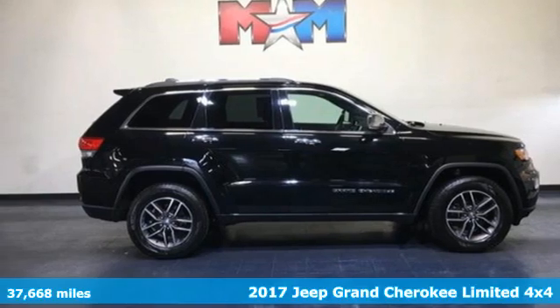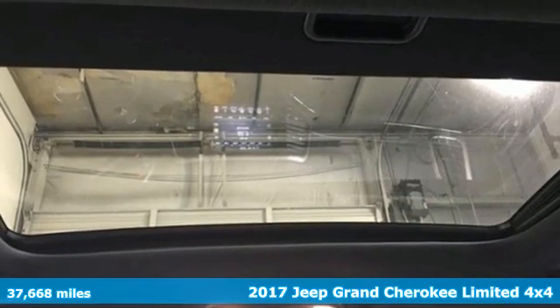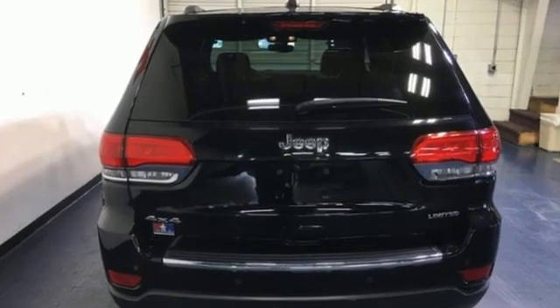It's a 2017 Jeep Grand Cherokee. Forged from capability, bathed in luxury, this Grand Cherokee elevates your adventures. And with features like these, every drive is a pleasure.